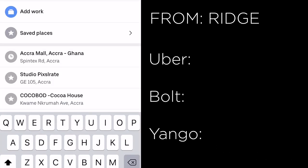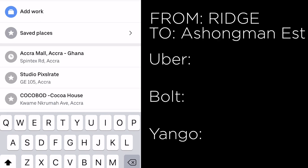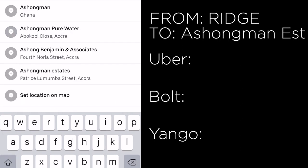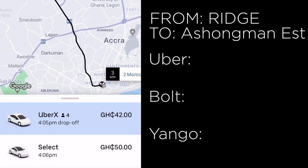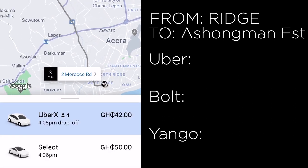Now we move further away and input Ashoman Estates. Uber says 42 cedis for UberX and 50 cedis for Uber Select.